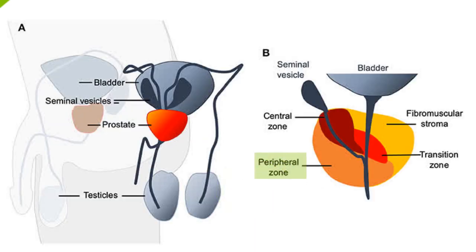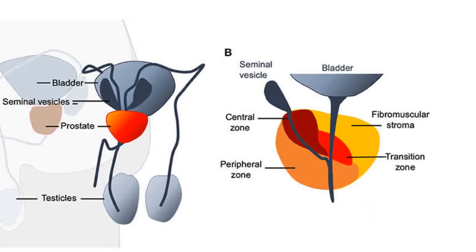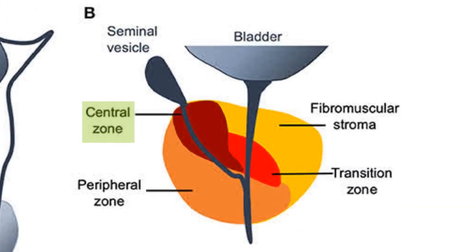Second, the peripheral zone is the most outer layer, where prostate cancer most commonly arises. Hence, prostate cancer can be present even without urinary symptoms. The third zone is the central zone, which makes up 25% of the gland and is the part where the ejaculatory duct runs through. It is in the space between the transition zone and peripheral zone.